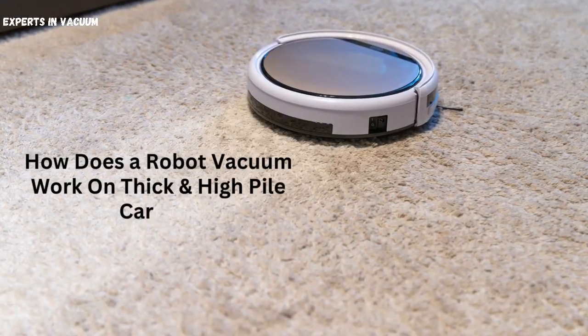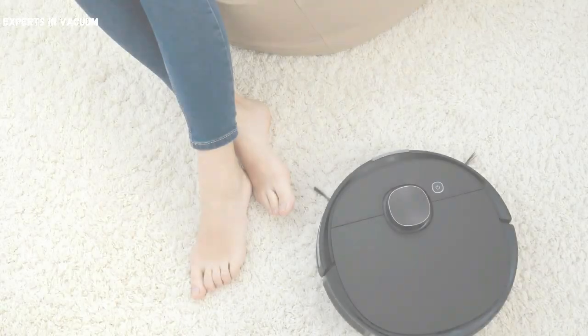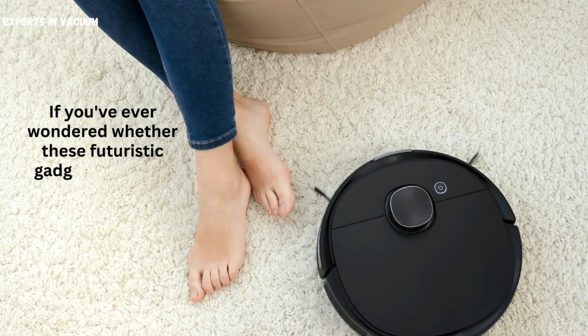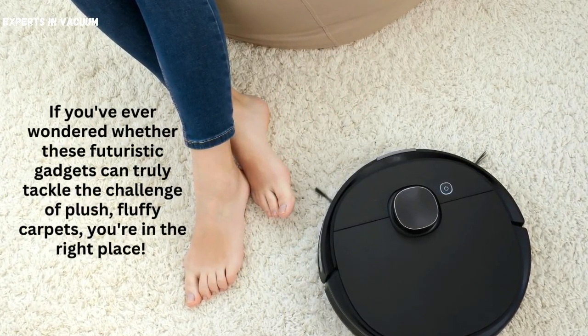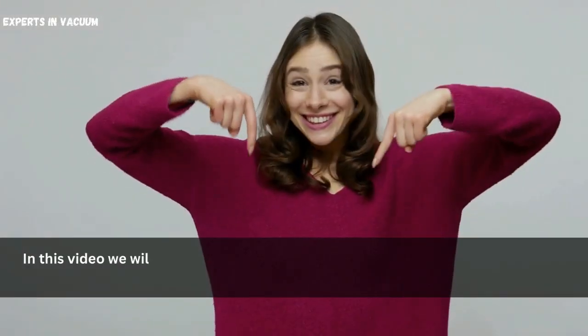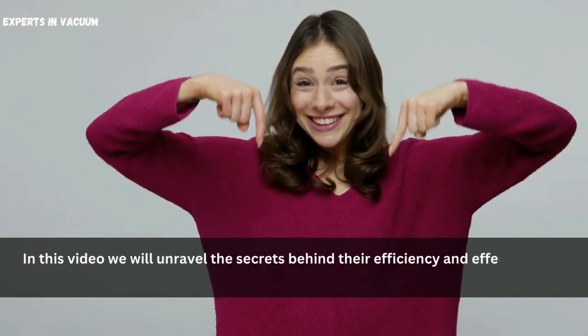How does a robot vacuum work on thick and high-pile carpet? If you've ever wondered whether these futuristic gadgets can truly tackle the challenge of plush, fluffy carpets, you're in the right place. In this video we will unravel the secrets behind their efficiency and effectiveness.